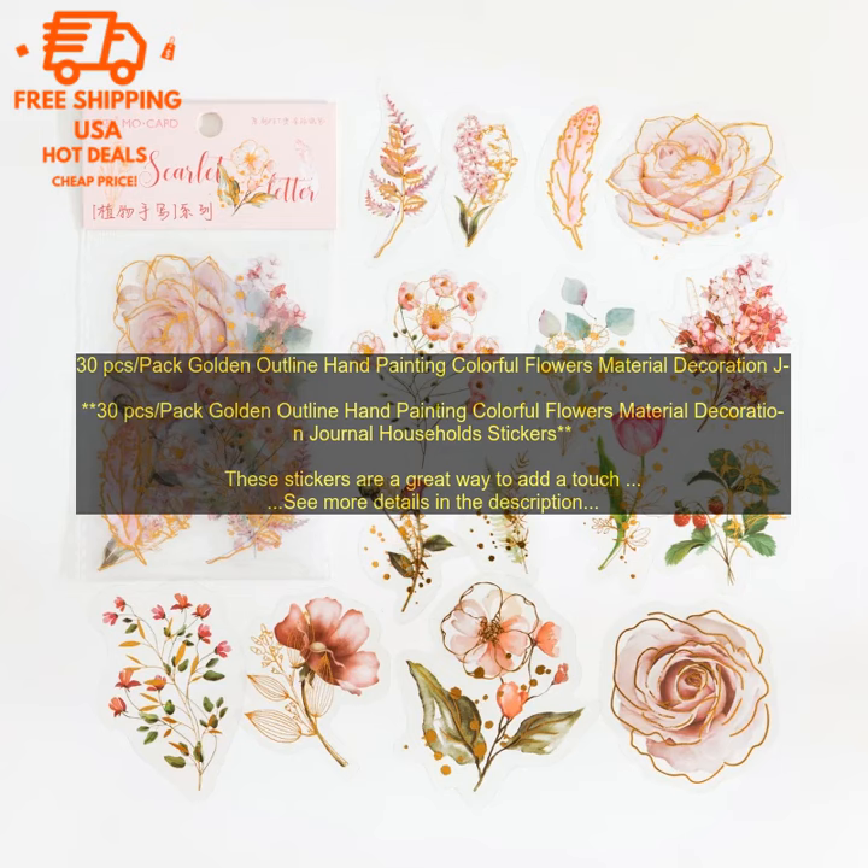If you're looking for a way to add a touch of personality to your journal, planner, or other projects, these stickers are a great option. They're high-quality, durable, and easy to use. Plus, they come in a variety of colors and designs, so you're sure to find something you love.